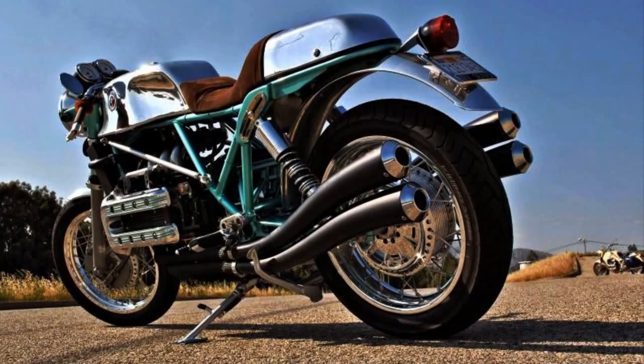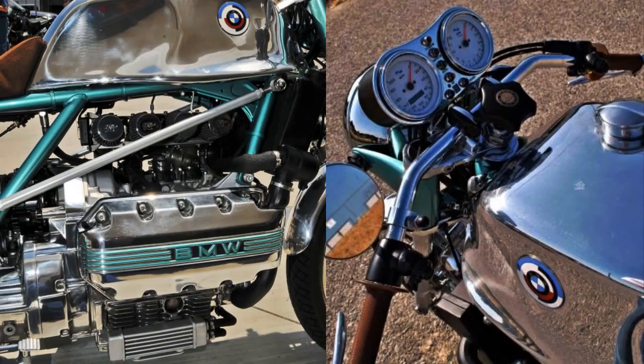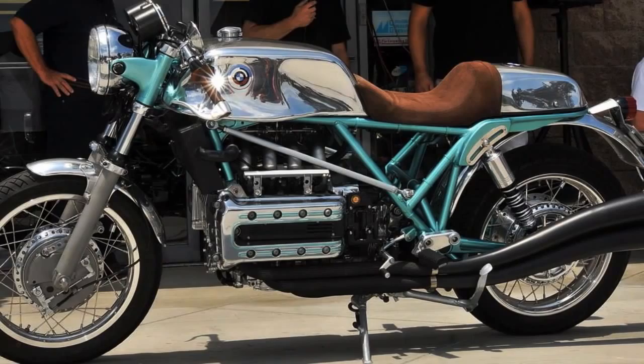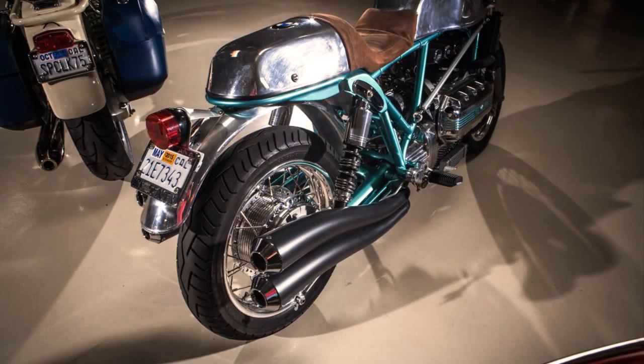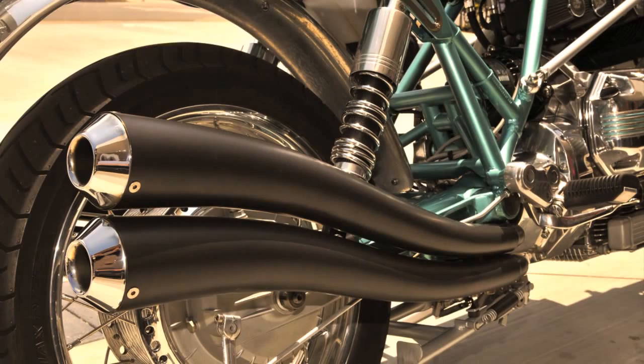The bike you are seeing is the BMW that Italians would build. These words were the main goal of this project, and they definitely worked. Don't you think? What a beautiful machine! Who would have thought that mixing German engineering with Italian passion could give rise to something so interesting.